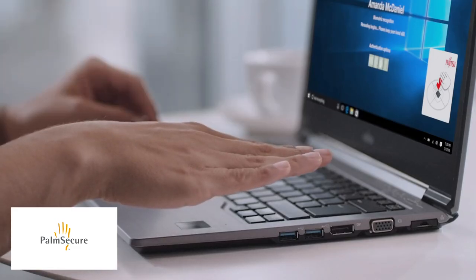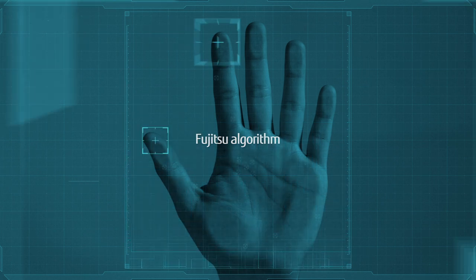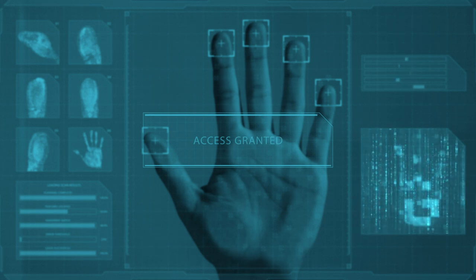How does PalmSecure work? You place your palm two inches above the sensor, and in less than one second, the device captures a near-infrared image of your unique palm vein pattern. A Fujitsu algorithm converts this image to an encrypted biometric template that can be matched against a database of pre-registered templates.